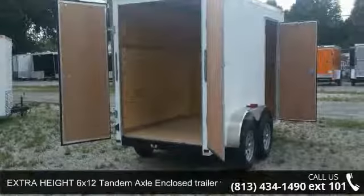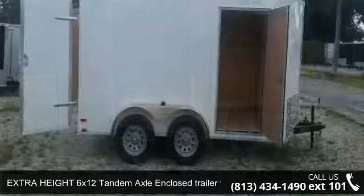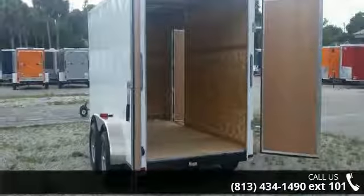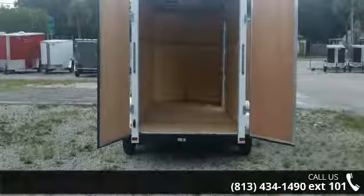Check out this extra-height 6x12 tandem axle-enclosed trailer with rear doors. If you are looking for a quality trailer, consider this one. This unit is priced just right and comes equipped with many desirable features. Call now to ask the dealer about this unit.